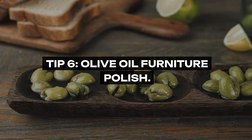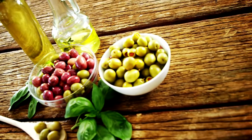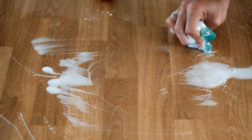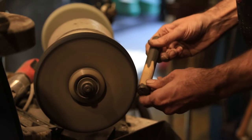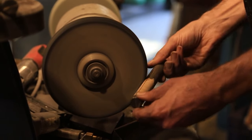Tip 6: Olive Oil Furniture Polish. The warm glow of well-maintained wood furniture in grandma's home was thanks to a simple concoction of olive oil and lemon juice. This mixture not only cleans the wood but also nourishes it, keeping it hydrated and extending its life. The lemon juice adds a clean scent and helps in removing any sticky residue, while the olive oil gives a natural, chemical-free polish.